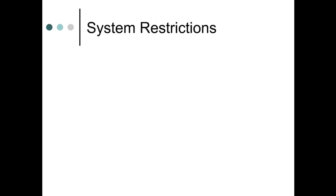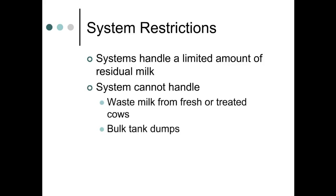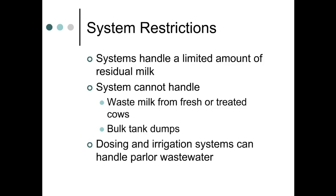It's important to note that none of the systems discussed are designed to handle large volumes of waste milk, such as that from fresh or treated cows. Typically, these systems are also not designed for handling parlor wastes or large volumes of milk, such as the dumping of a bulk tank. This waste milk should be disposed of in other ways. Dosing systems and irrigation systems can handle higher strength wastewater, such as that from milking parlor systems with higher concentrations of manure solids.